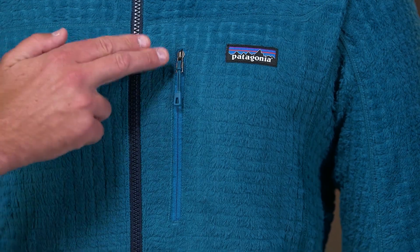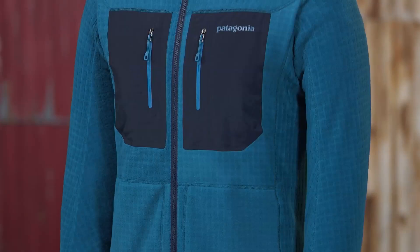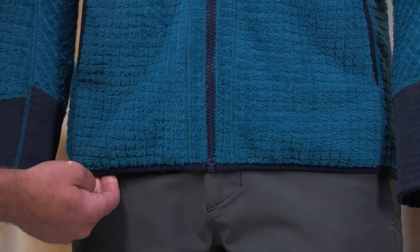With the pile side out, we have a single zippered chest pocket and hoodie style hand warmer pockets. With the smooth side out, there are two glued-on zippered chest pockets. Elastic binding at the hem, hood, and hand warmer pockets seals in the warmth.